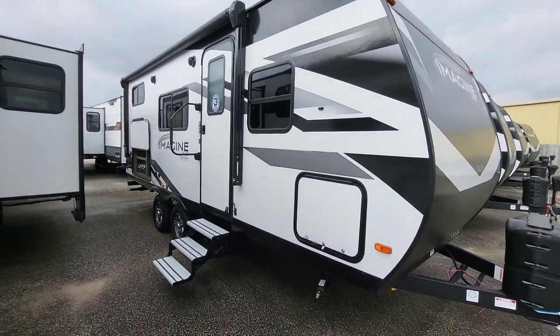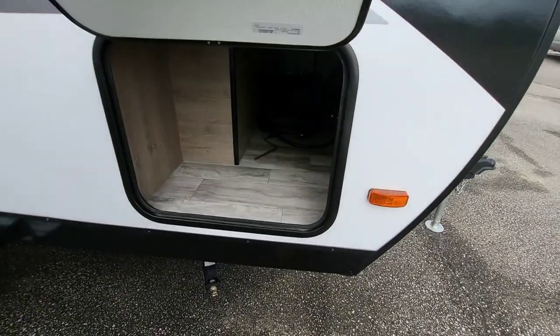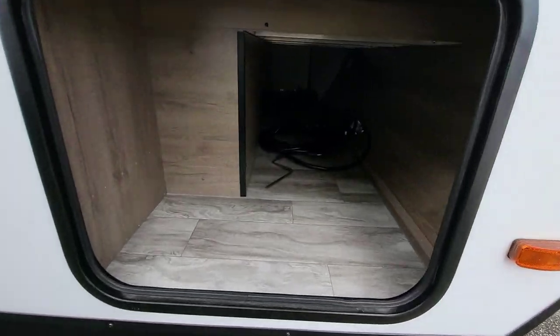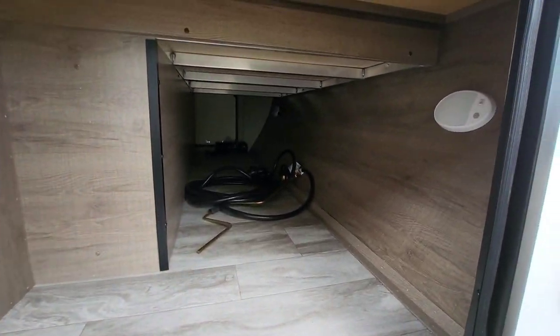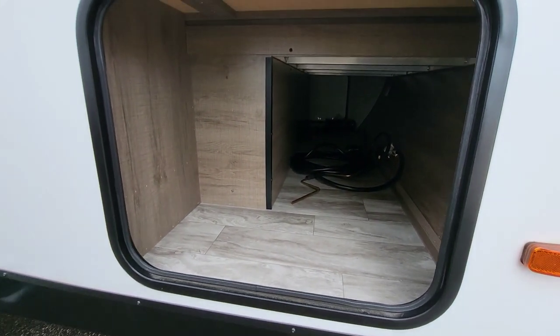They're trying to keep weight and cost as a factor in your XLS to get people camping — they want to get as many people camping as possible. Right up front, there's a good amount of storage and you can tell the height is there as well, so you don't have to bend down as far as with some trailers.